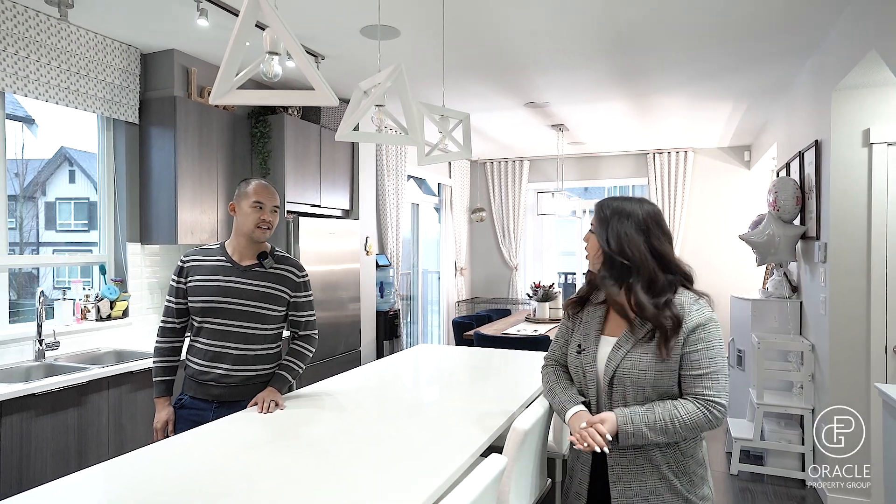Hey guys, Shaylin Lohan here with Oracle Property Group. Today we're at our newest listing, Unit 6 in the Bristol Heights, located in West Abbotsford. David, what do we got?